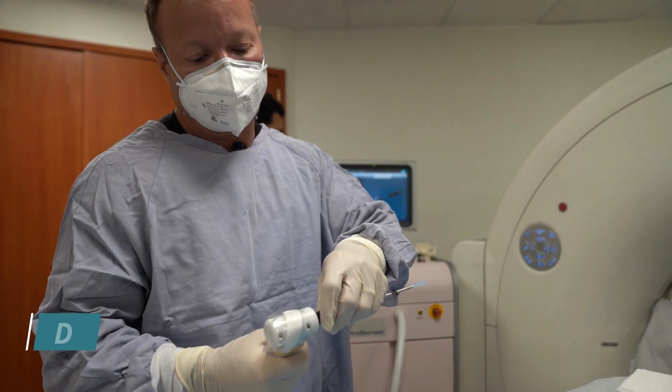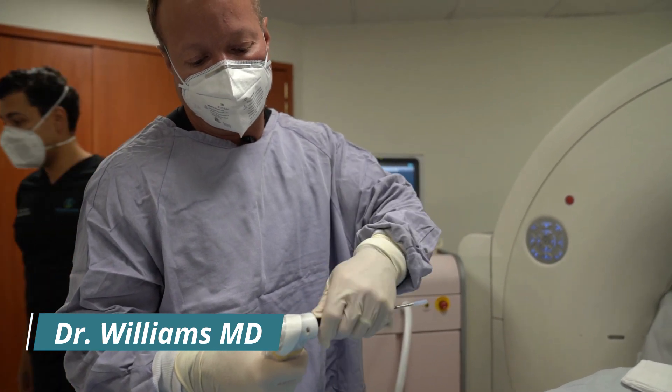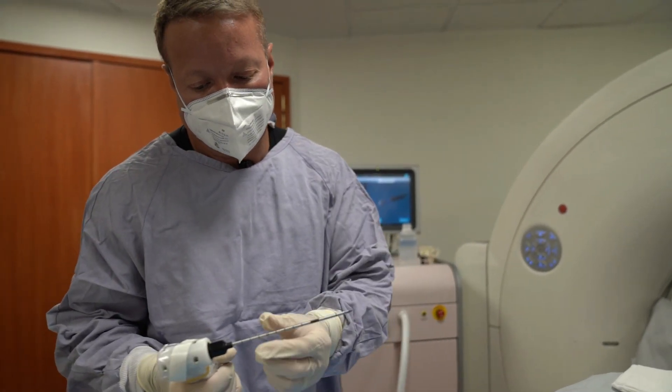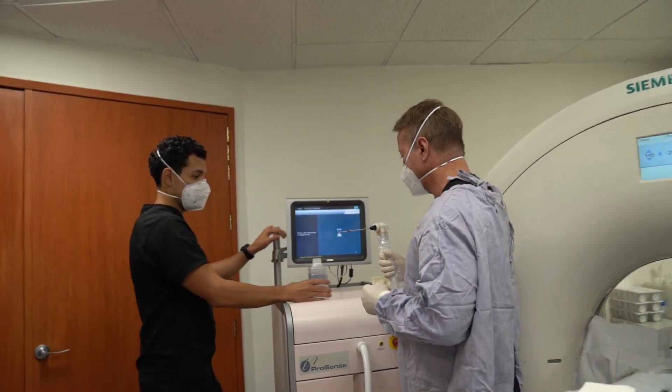Right now we're setting up our cryoablation system. We use a liquid nitrogen cryoablation system which freezes faster and has been shown to produce an enhanced immune response compared to some of the other systems. We have to test it before we put it in the patient.